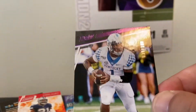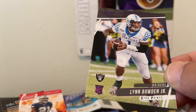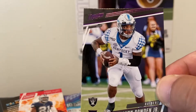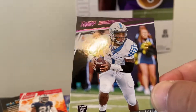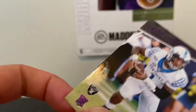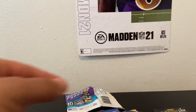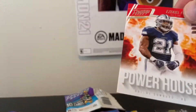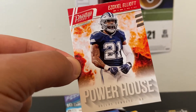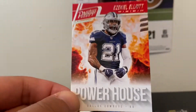Another numbered card — Lynn Bowden Jr., Extra Points card. It's got purple foiling on the rookie part, around his name, and up top it's got purple as well. This is number 38 out of 100 — not bad! Two numbered cards, this is a nice looking card. Next we've got a Powerhouse Ezekiel Elliott insert — very nice card, running back for the Cowboys. Nice looking insert card — Powerhouse Ezekiel Elliott.